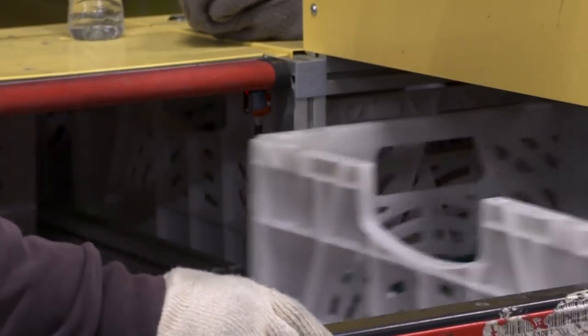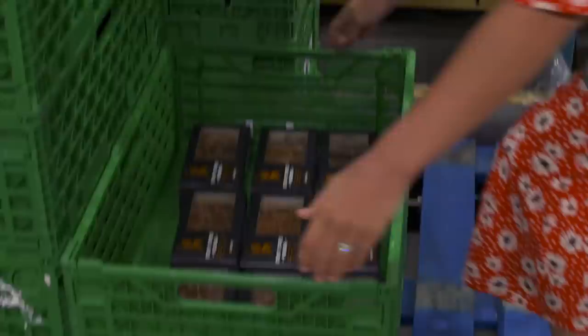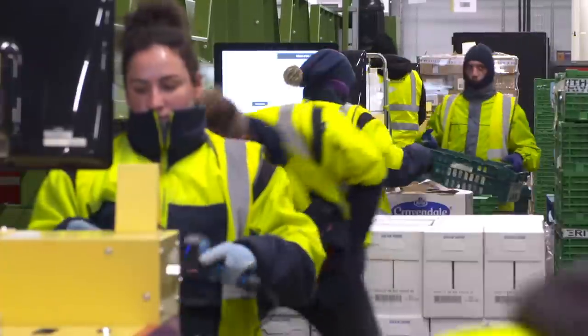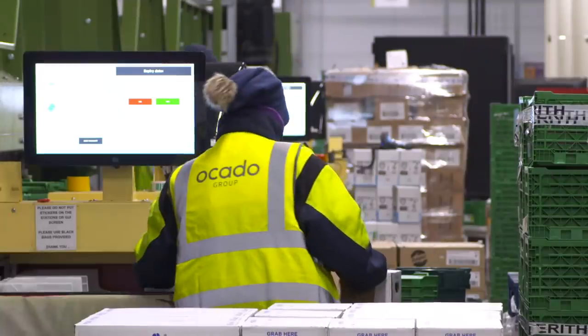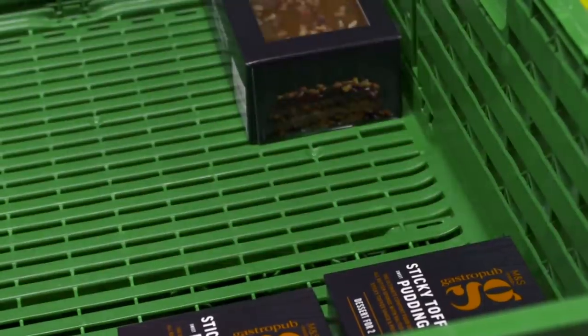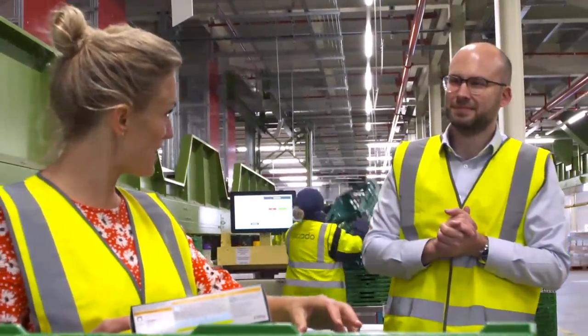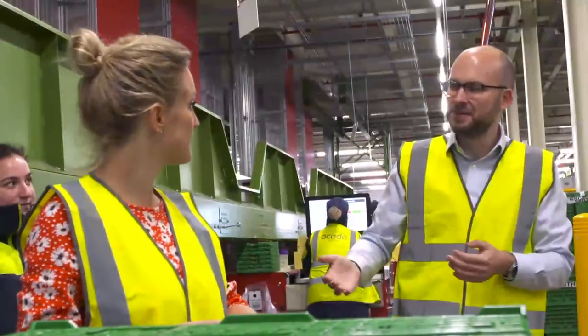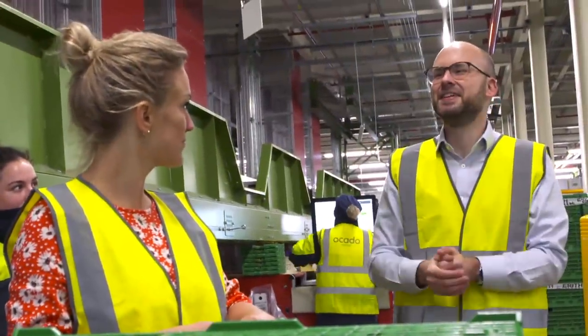AI is used in almost every step of the process here, but at the very beginning humans are needed to check and unload the deliveries manually before feeding them into the system. AI must have helped the food get here already? Yes — we have machine learning models that work out what our customers are likely to order, so we can place the right orders with our suppliers so that it arrives here at the right time.